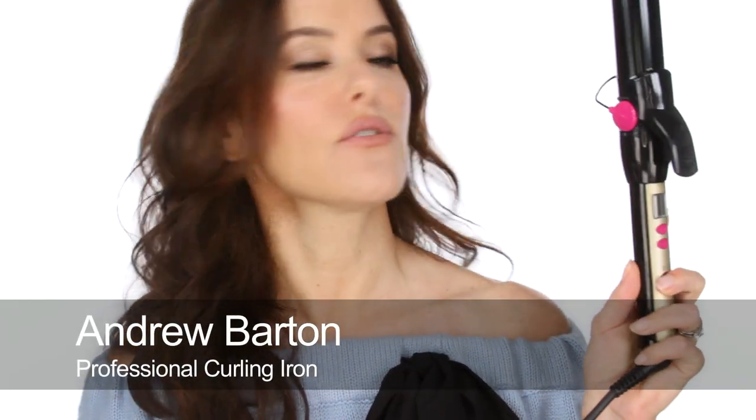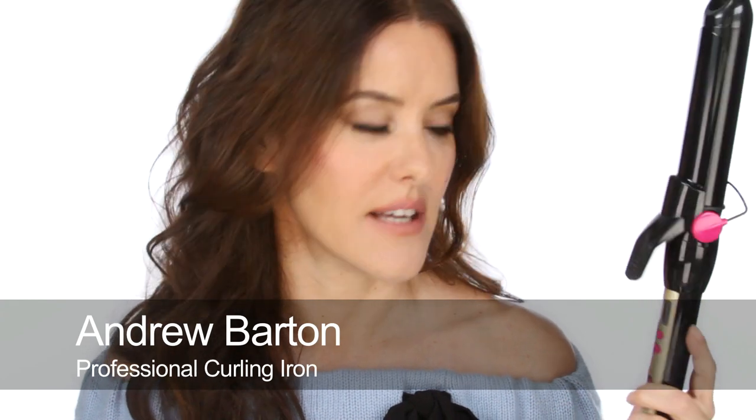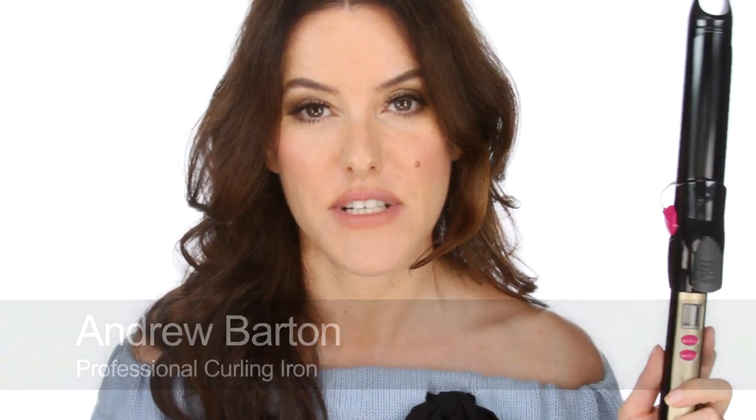I also have these — the Andrew Barton hair tongs, which are fantastic. These were very cheap; I think they were £15. I've had them for about five or six years, and they are brilliant at just doing these sort of curls around the face — so easy to use and fantastic.